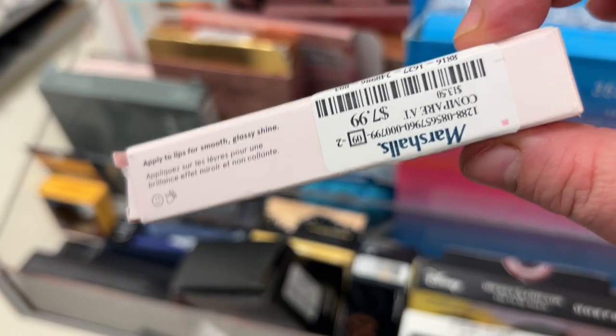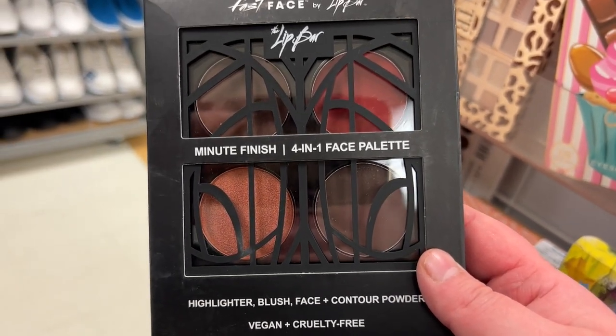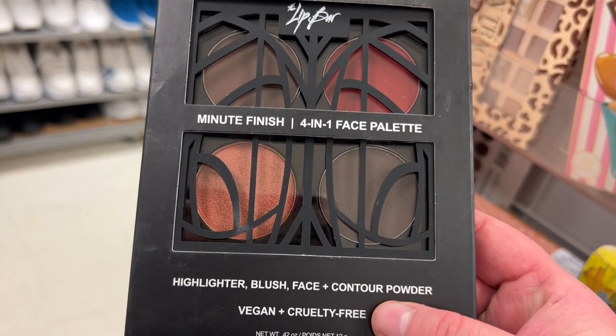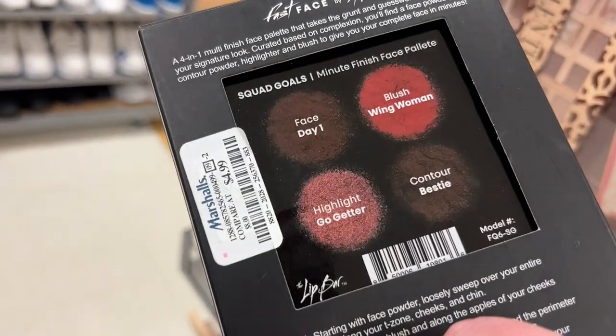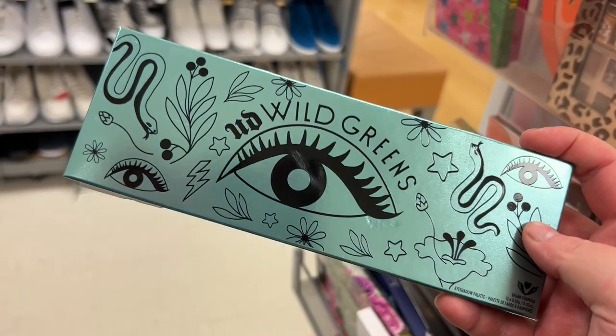There's a new shade in the lip gloss section — holographic from Glossier for $7.99. In the eyeshadow palette section, this multi-finish 4-in-1 face palette from The Lip Bar has highlighter, blush, face, and contour powder — it's $4.99. Here's an amazing find: I found the Urban Decay Wild Greens palette.